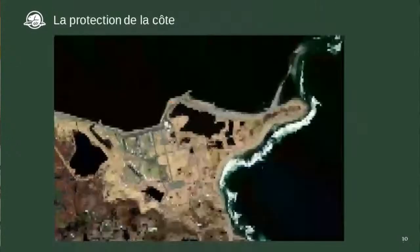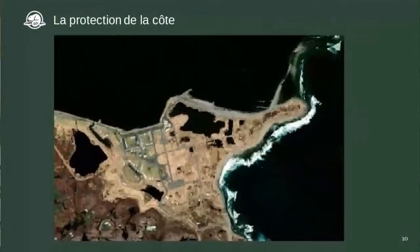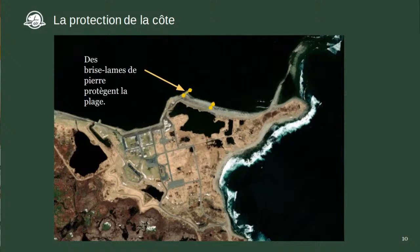Pour empêcher que trop du site soit inondé ou emporté par la mer, on a plusieurs méthodes de protection. Vous voyez une photo aérienne de la forteresse. La première chose qu'on a construite, c'est des brise-lames — des grosses piles de roches qui empêchent les vagues de frapper la côte de la forteresse. Ça emporte moins de terre et garde le sable sur la plage au lieu qu'il soit emporté par le courant.